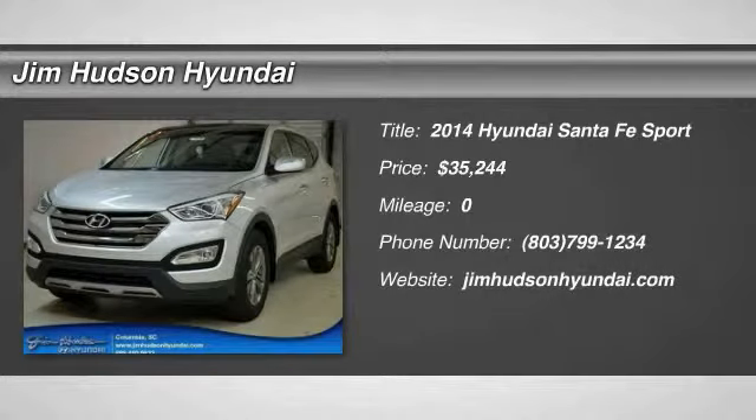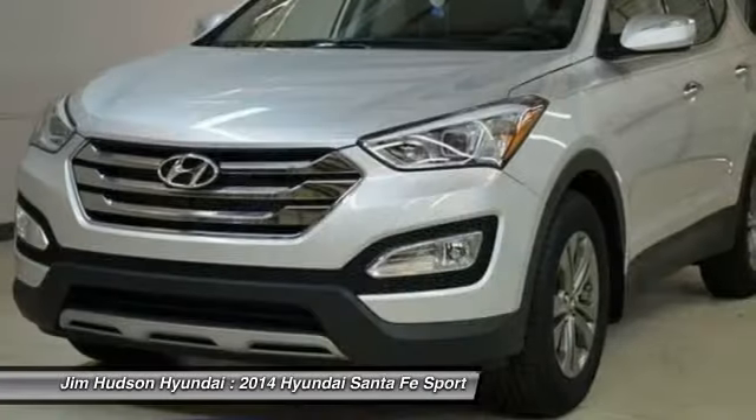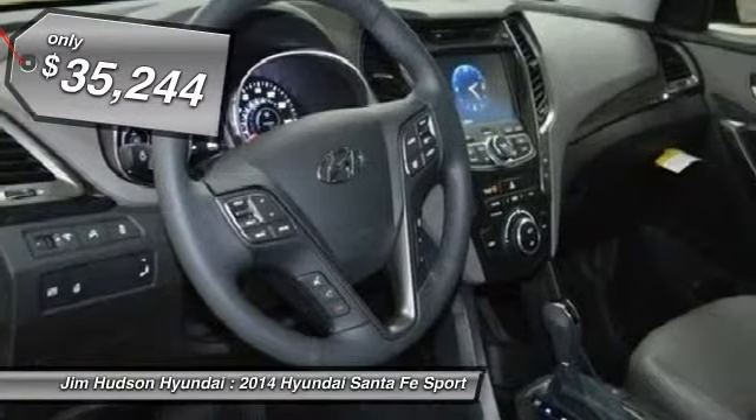The 2014 Santa Fe. Style, quality, performance, value. Need we say more? And is priced below $40,000.